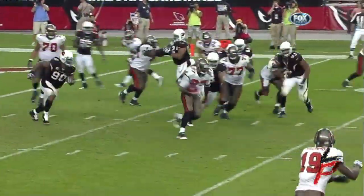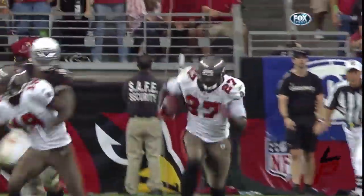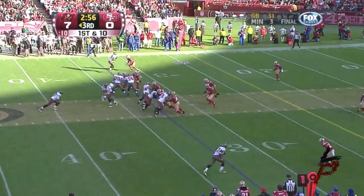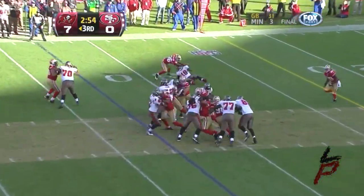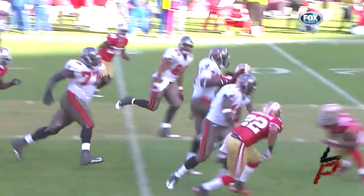LeGarrette Blount has room, high-stepping for a first down — and a lot more! Blount goes LeGarrette Blount, hanging onto the football! LeGarrette Blount breaks a tackle, high-stepping! Hits on LeGarrette Blount!